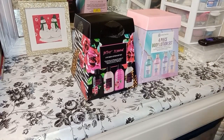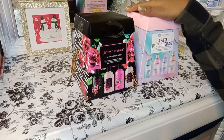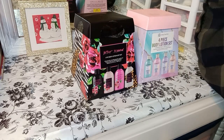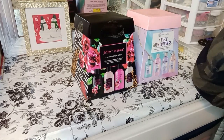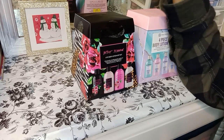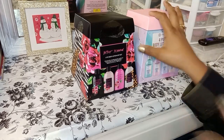Hey guys, welcome back to my channel! I was just about to start making some gift baskets, but I decided I wanted to share with you guys some things that I got yesterday, because I wanted to add more name brand items to my baskets. So I went to Ross yesterday and I got these —